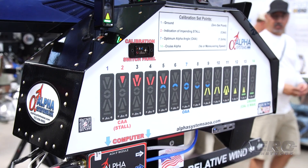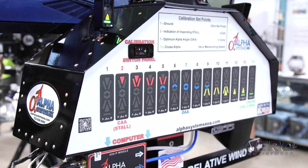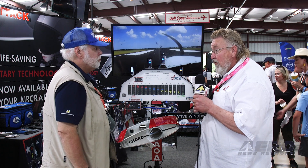Alpha Systems has been around since the early 90s, so we've got almost 30 years of product development of different versions. That's our AOA. We've actually stabilized on a HUD version.